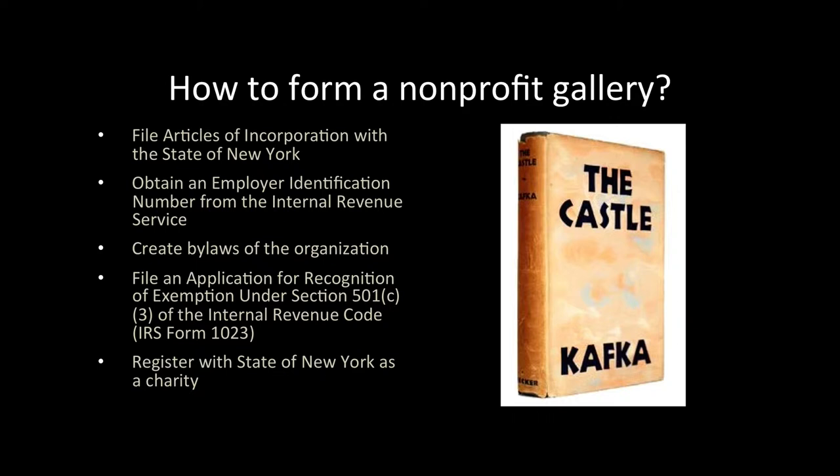Third, you need to create bylaws of the organization. After these steps, you will be ready to file IRS Form 1023, Application for Recognition of Exemption under Section 501(c)(3) of the Internal Revenue Code. This form is your key to obtaining the tax-exempt status. Please keep in mind that only nonprofit galleries that have a tax-exempt status can enjoy all the benefits discussed earlier. Finally, you need to register with the State of New York as a charity.